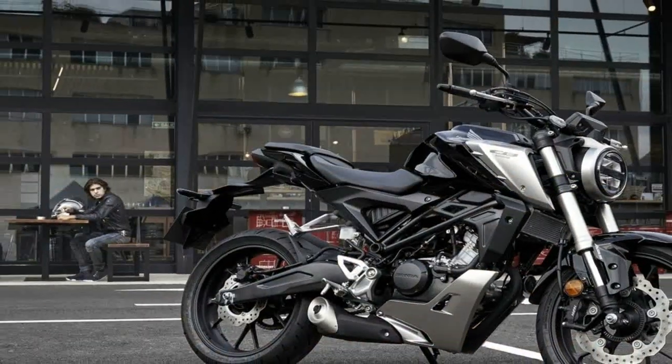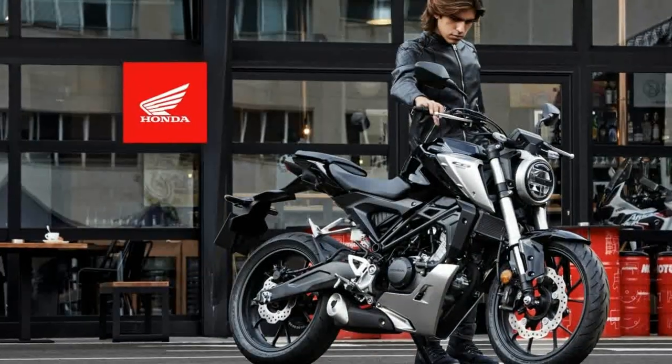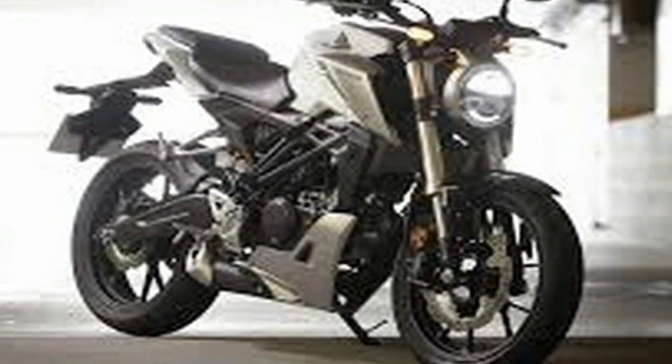Power delivery overall is exactly what you would want for an entry-level ride: smooth, predictable, and fun, even if hilly terrain will expose the thin spot in its performance.